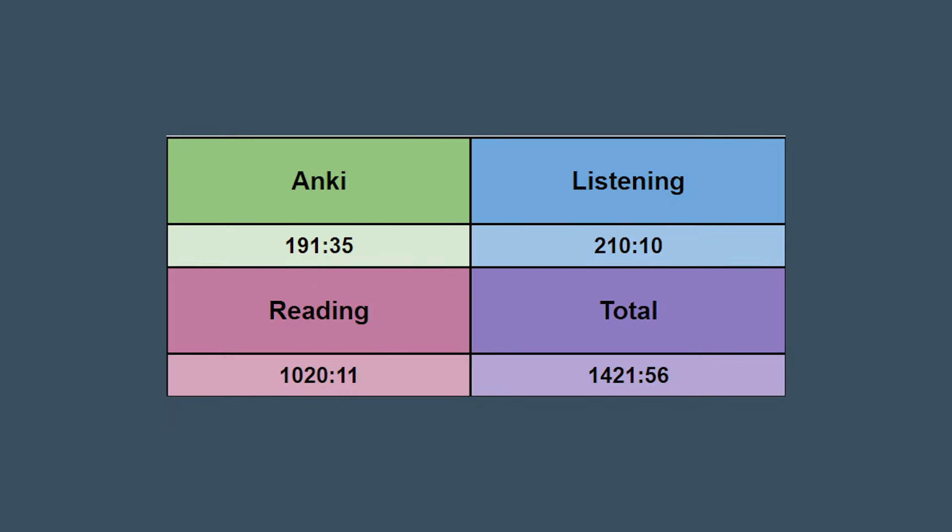My total hours of immersion including the first six months are 190 hours of Anki, 211 hours of listening, and 1,020 hours of reading, which is a total of 1,420 hours. All of this is active immersion — I don't keep track of any passive immersion, but I'd probably estimate around another 50 to 100 hours of passive.